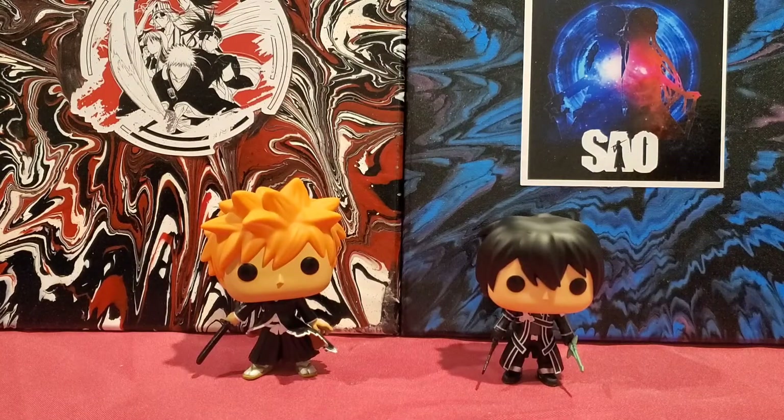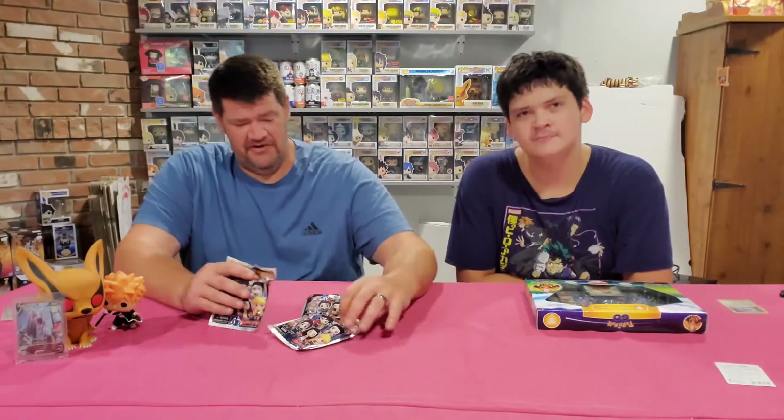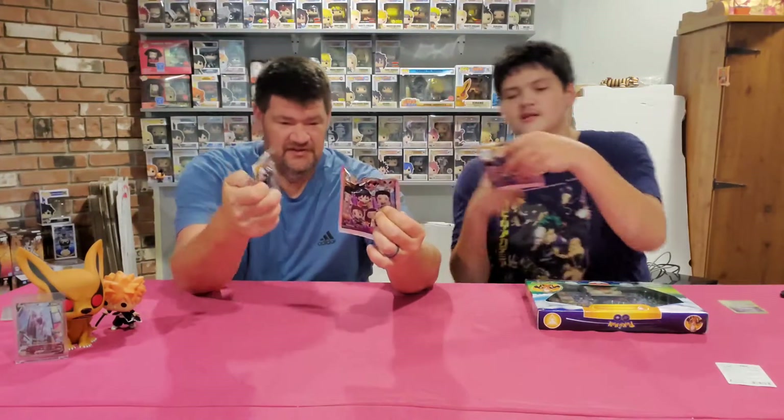Welcome back to another video by Creative Collectibles Fam. We got some openings to do for you today. We're traveling through the store and we found some Demon Slayer grab bags. You don't know what's in them - you just got to open them and figure it out. They're called figure bag clips.